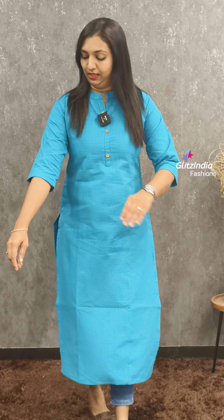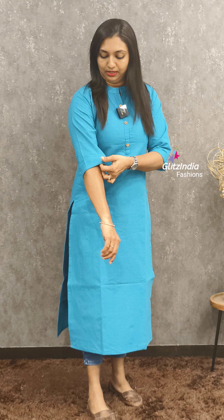This is a weaving pattern. It is a cotton hand fabric in a simple color. It has a flap on the sleeves. I am wearing jeans. It is a stylish outfit, available in sizes 38 to 44.